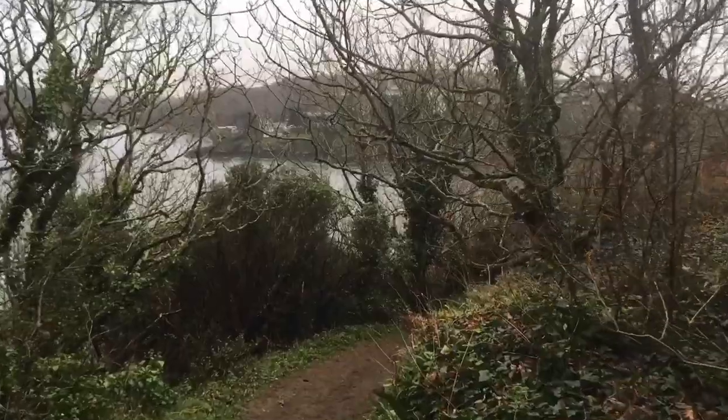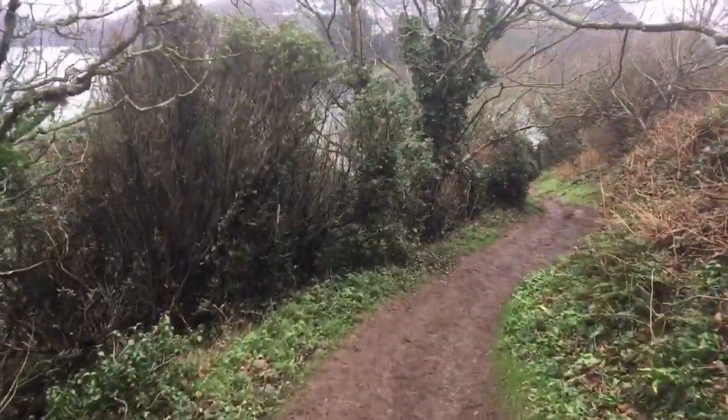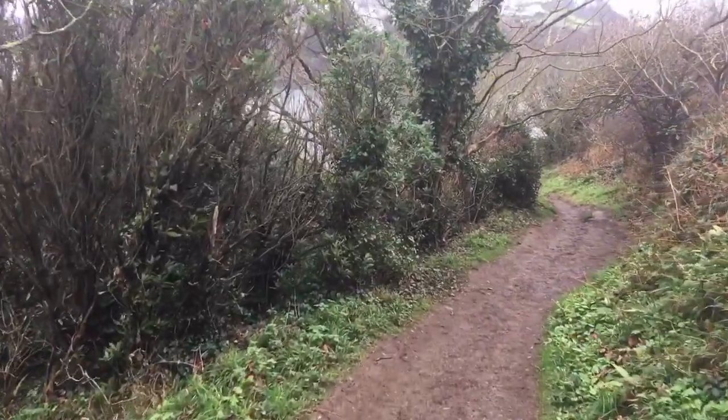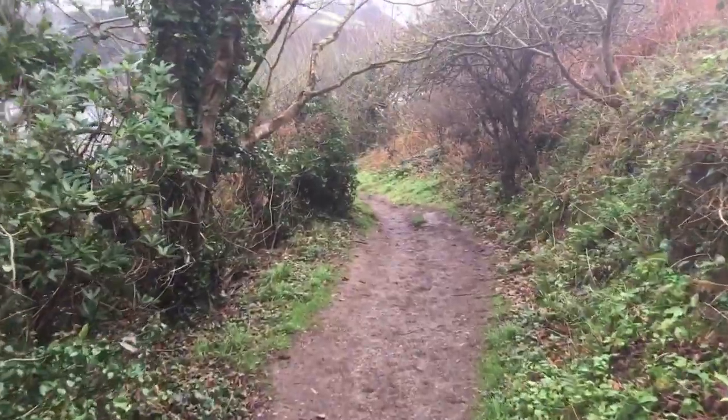Another little footpath goes down to the castle — well, I use the word castle loosely. An artillery fort is a little bit different, isn't it? To be fair.